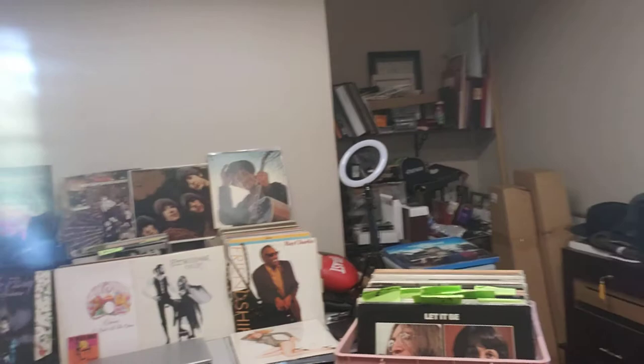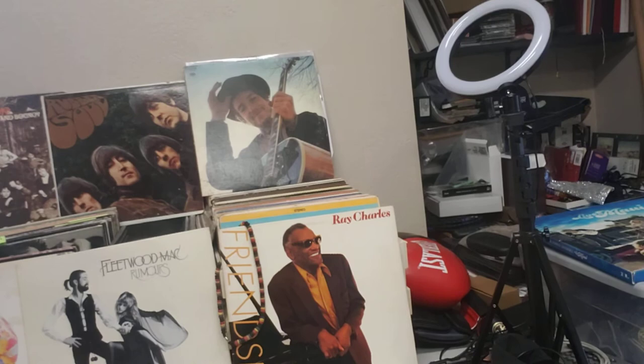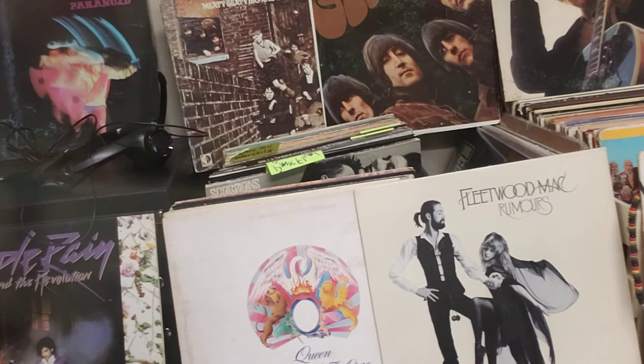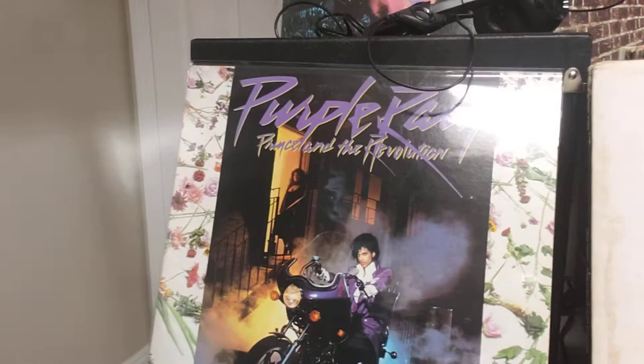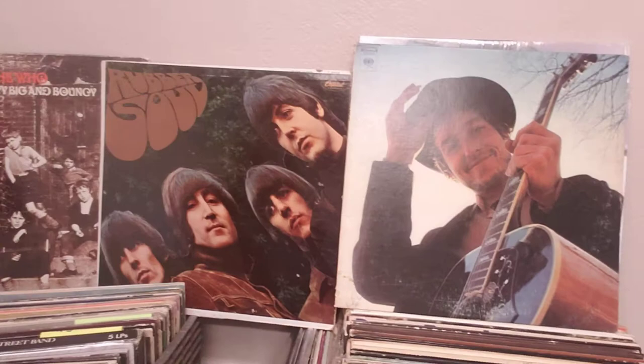Thank you for joining me. Behind me is part of my vinyl collection — let's take the camera over here and take a look. We've got some stuff on the desk here. Got some Beatles stuff right in front, and over here we've got a lot of stuff actually: Ray Charles and Bob Dylan, the Beatles' Rubber Soul, Queen — Queen A Night at the Opera, original press — same with the Fleetwood Mac, original press. Prince is over here, Black Sabbath Paranoid, The Who Meaty Beaty Big and Bouncy — that's a mouthful — and Rubber Soul and Bob Dylan.